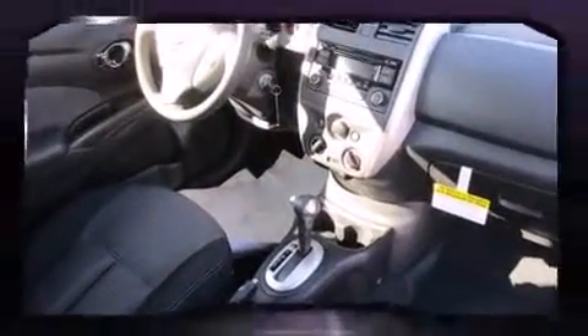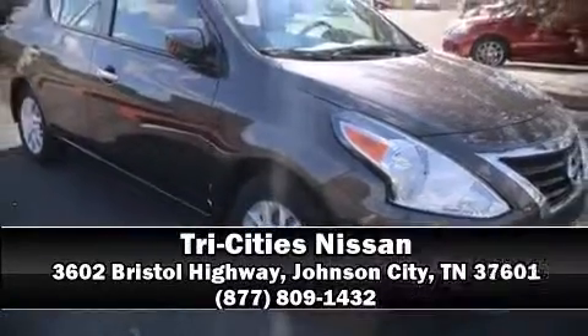With electronic stability control supplementing mechanical systems, you'll maintain precise command of the roadway. Our team is professional, and we offer a no-pressure environment. Stop in and take a test drive.